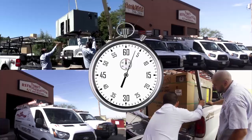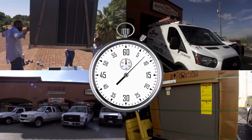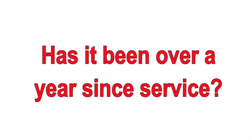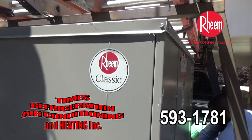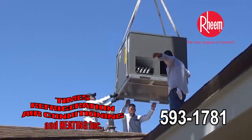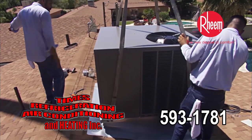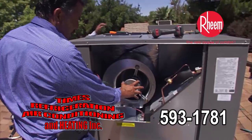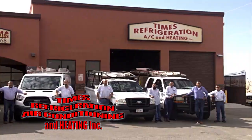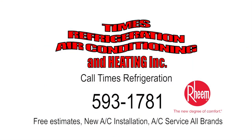Are you tired of tossing and turning in the heat of the night? Is your A/C only cool and not ice cold? Has it been over a year since service? Call Times Refrigeration, your certified Rheem dealer, at 593-1781. Times offers free estimates for new HVAC. Times technicians are service and repair experts. Call Times Refrigeration — you deserve comfort. It's Times.